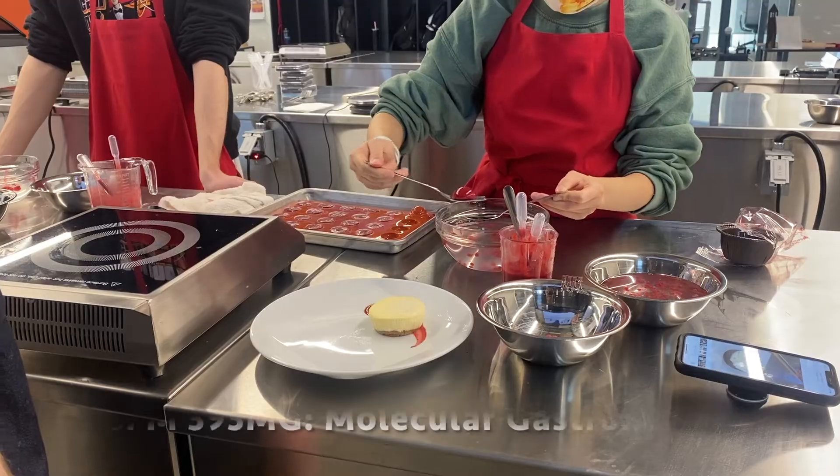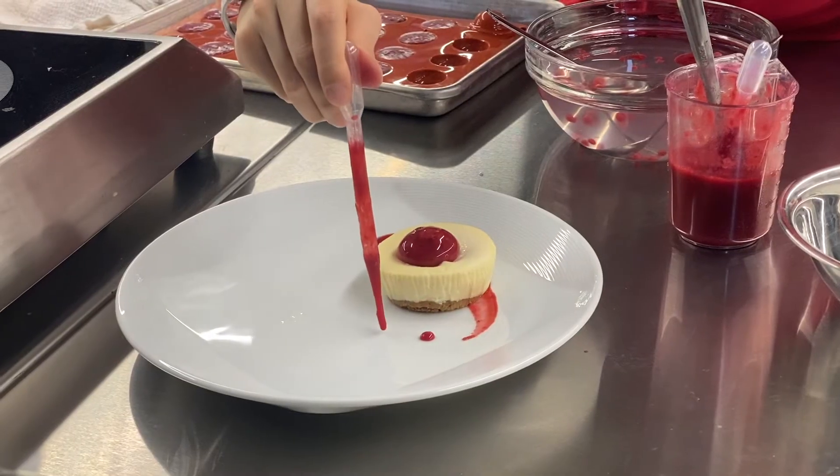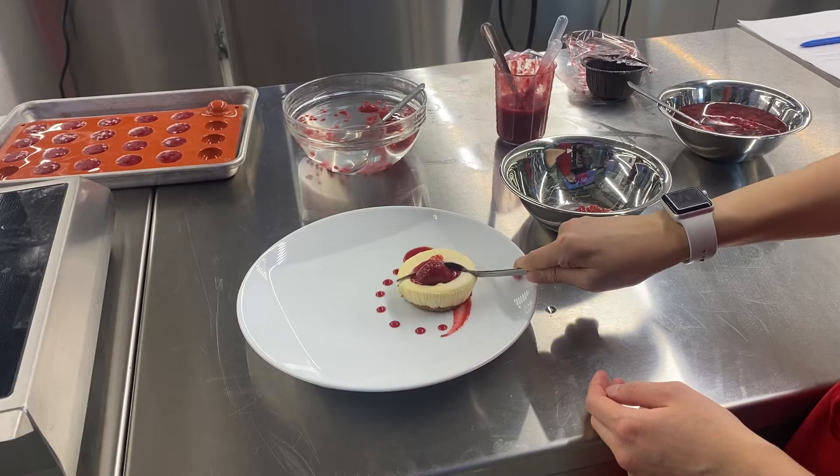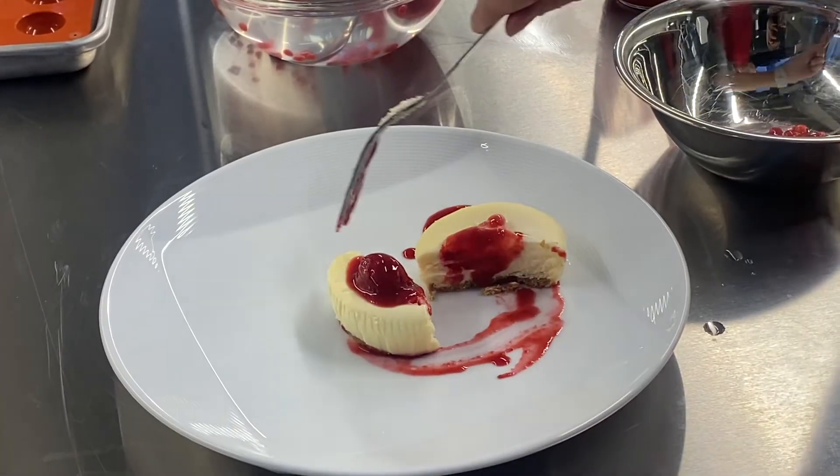Food for thought. Register for HSPM 393MG Molecular Gastronomy next semester if you are interested in experiencing an intensive yet visionary environment. Thank you.